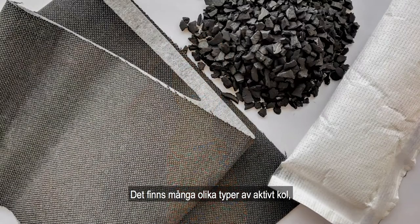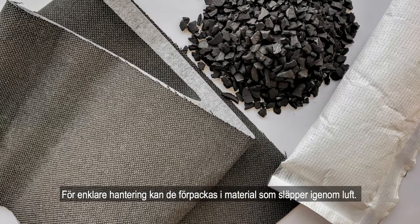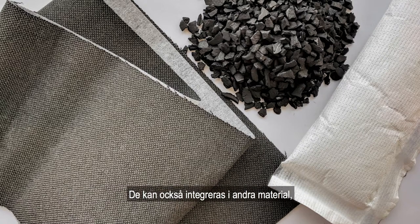Activated charcoal can come in many different forms, for example loose pellets, granules, or powder. These can be placed inside a breathable pouch for easier handling. It can also be incorporated into materials like textiles, foam, and paint.